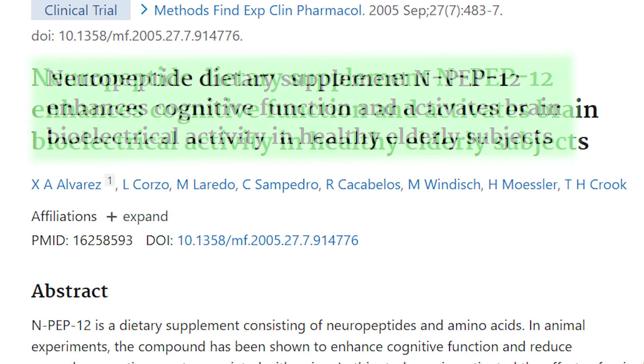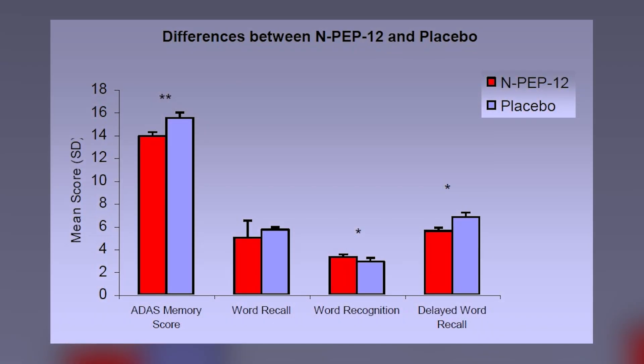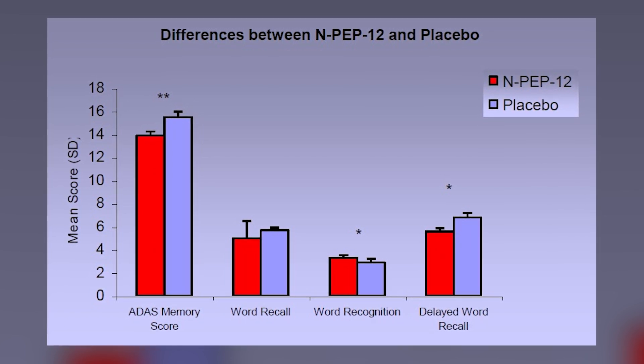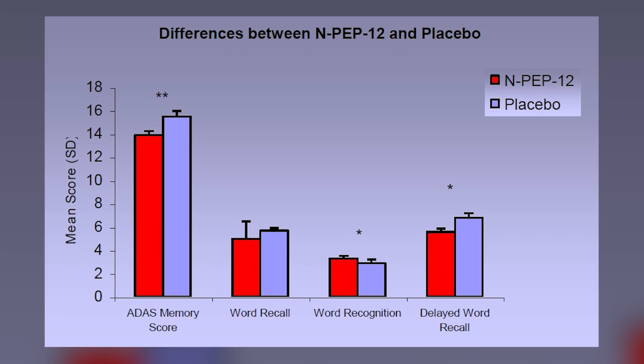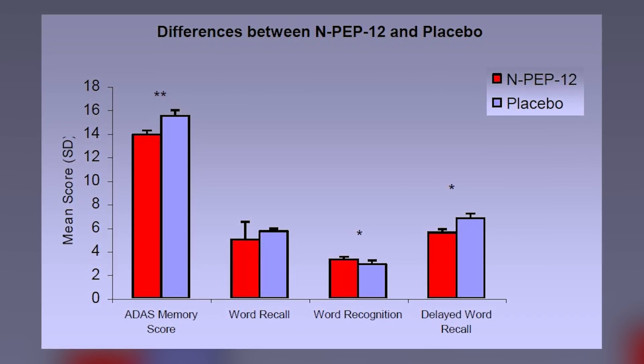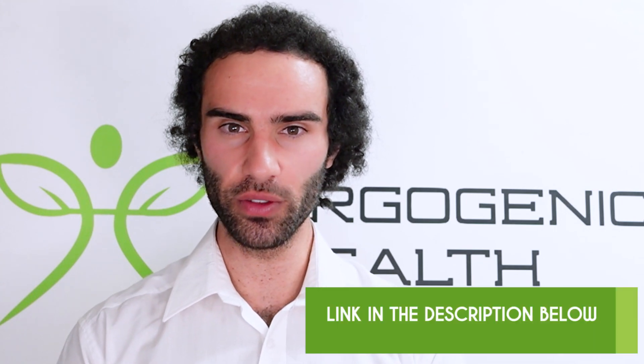The study titled 'Neuropeptide Dietary Supplement NPEP-12 enhances cognitive function and activates brain bioelectrical activity in healthy elderly subjects' shows NPEP-12 in action. We can see the differences of NPEP-12 versus placebo in changes in memory, word recall, word recognition, and delayed word recall. I'll link to this particular study in the video description.